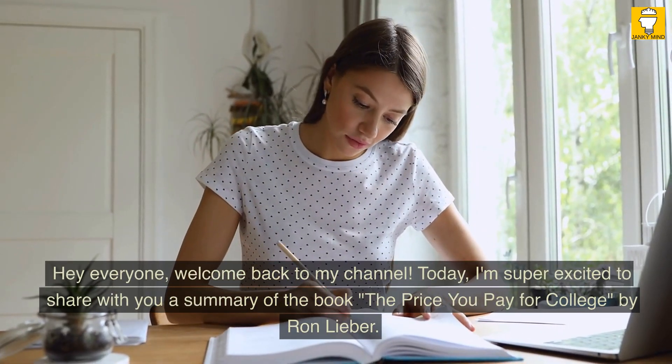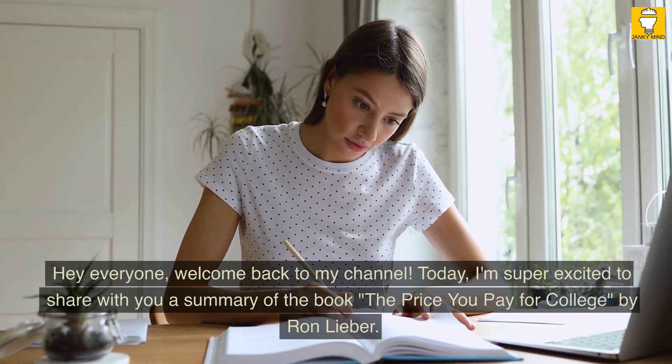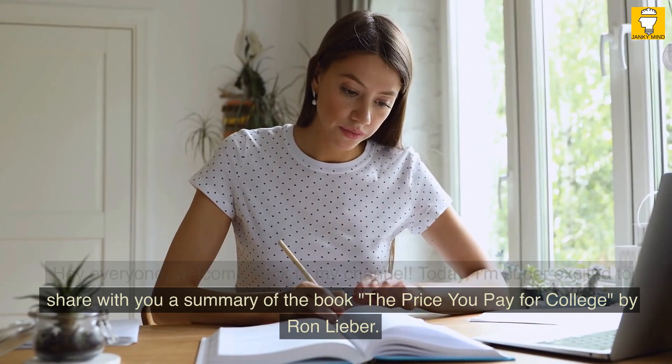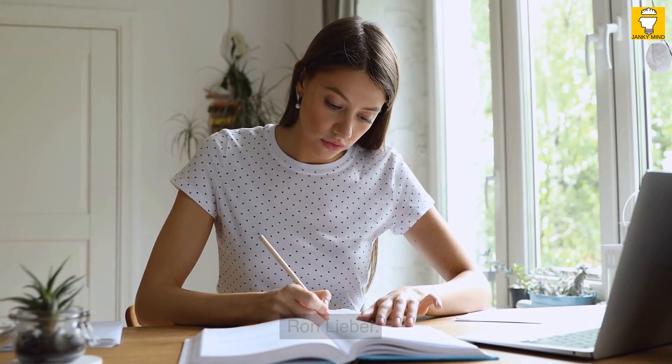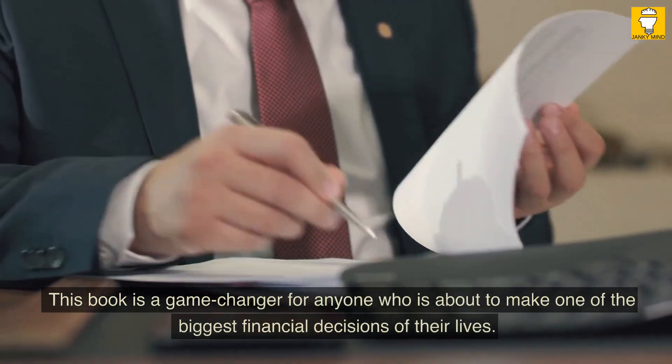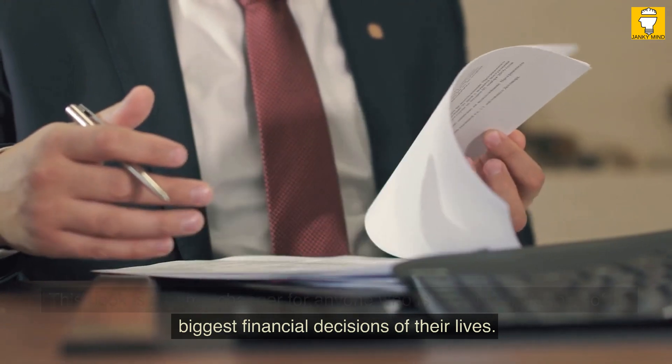Hey everyone, welcome back to my channel. Today, I'm super excited to share with you a summary of the book, The Price You Pay for College, by Ron Lieber. This book is a game changer for anyone who is about to make one of the biggest financial decisions of their lives.